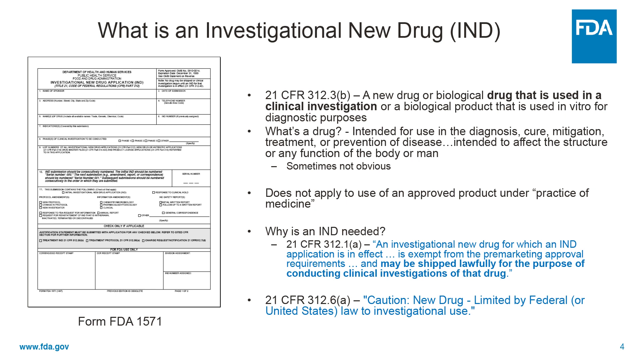So then, what's a drug? A drug is intended for use — and this is a phrase you come across a lot — it's intended for use in the diagnosis, cure, mitigation, treatment, or prevention of disease, intended to affect the structure or any function of the body of man.